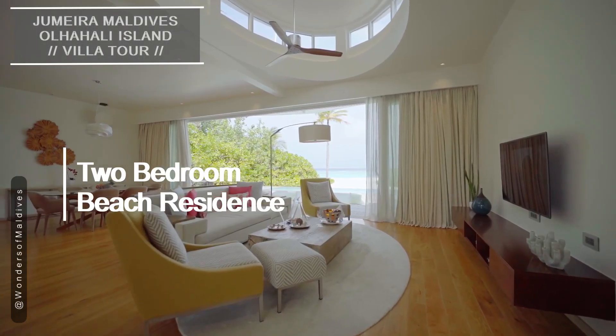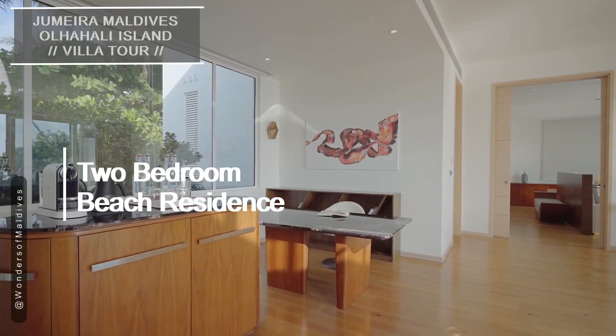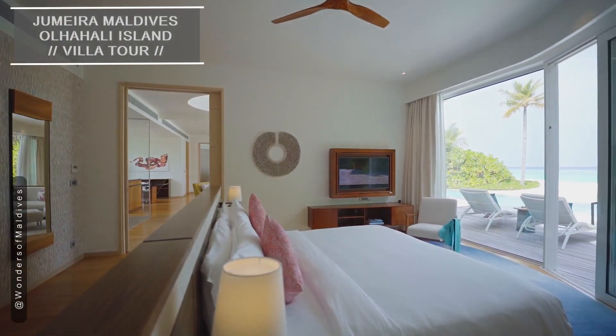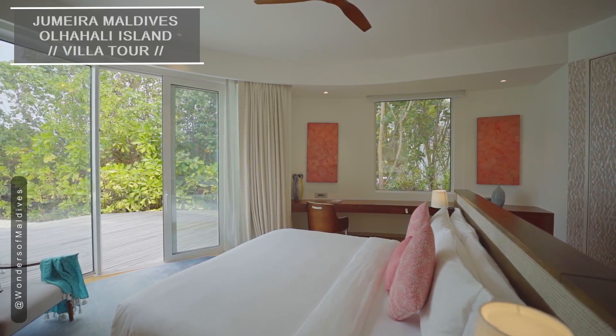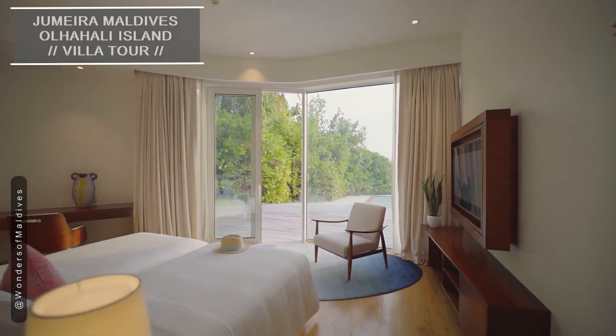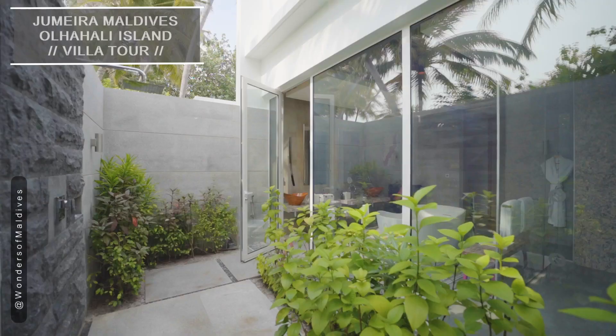If you're looking for a home away from home, the two-bedroom beach residence is your ideal choice. These two-bedroom beach residences are perfect for families or groups of friends. The spacious living area offers a sense of togetherness, with plenty of room to relax and create unforgettable memories.